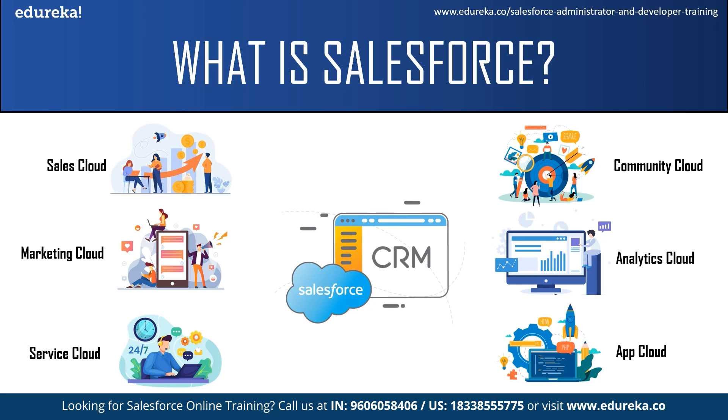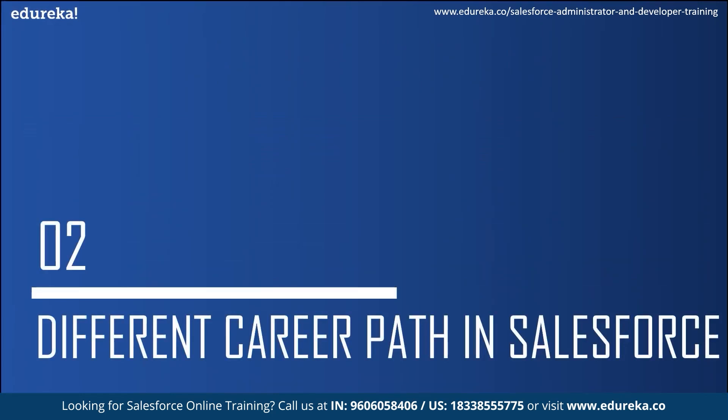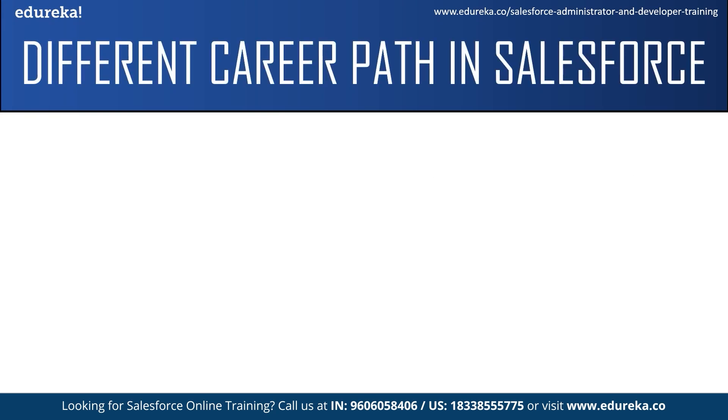Now I guess you have some idea about Salesforce. Let us move on to the main topic and see what are the different career paths in Salesforce. Before we talk about the different careers, let me explain the different types of certifications in Salesforce, which will help you get a job you like. Salesforce certification is highly important and beneficial. Preparing for the certification will improve your knowledge and can also be helpful during job interviews, as companies need certified people. Clients generally prefer to work with companies whose employees are certified, as it gives them assurance with regard to quality.